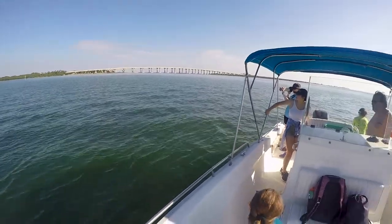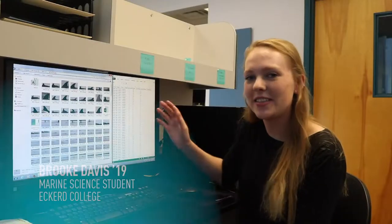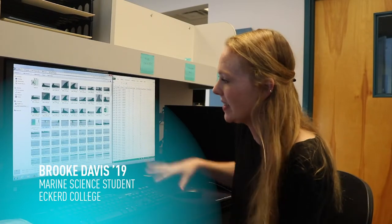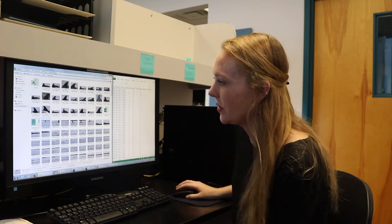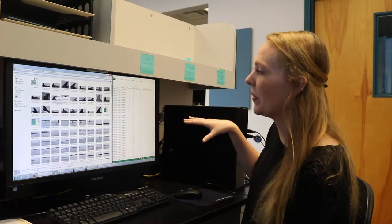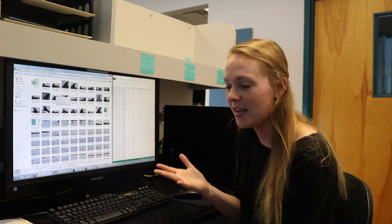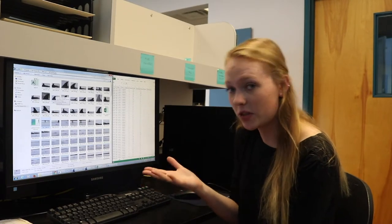As much as all members of the Dolphin Project enjoy the field, the real work begins back at the lab. After a day in the field, we bring all of our pictures that we took on the boat back into the lab to go through them and ID the dolphins we saw. We go through each and every picture we took that day, give them a temporary ID, crop them, and rate their quality before we put them into DARWIN, which is our software program that identifies the dolphin for us.